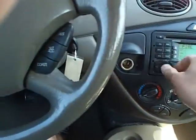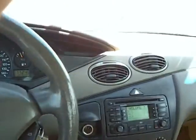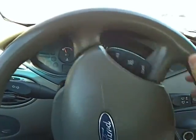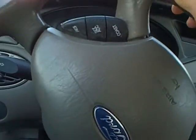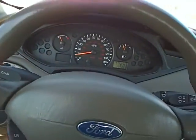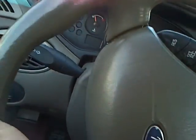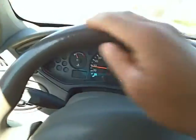It's got a CD player, air conditioning blows cold. It just goes through all the gears real well. It's like a little race car.